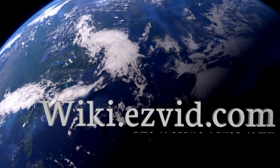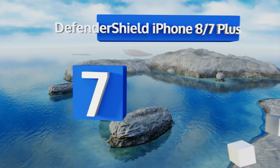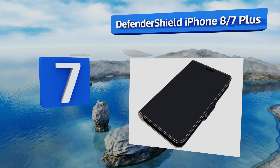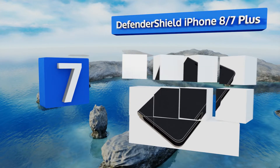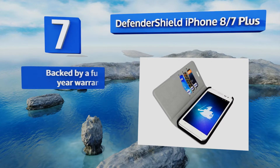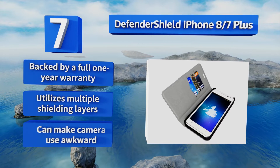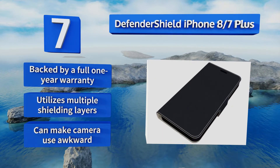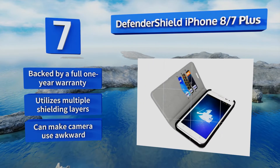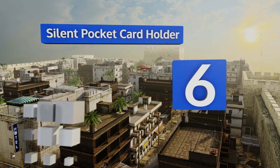At number seven, the Defender Shield iPhone 8/7 Plus is pricey, but you're paying for high quality components, total protection, and a sleek stylish look. Considering how much you laid out for your brand new phone, it makes sense to safeguard it as best you can. It's backed by a full one-year warranty and utilizes multiple shielding layers, but it can make camera use awkward.